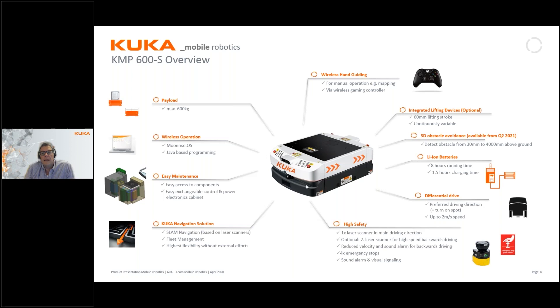It's battery operated with lithium batteries built in, covering eight hours of running time. Charging time is one and a half hours. The eight hours can be prolonged or shorter depending on the load and frequency of use, but it's built for eight hours of continuous use. It also has a high level of safety, using laser scanners in its main driving direction — it has a front and a back — equipped with four emergency stops, and during movement it has both audio and visual signaling as warnings. It can also be equipped with an optional laser scanner so that it can move equally in both directions.